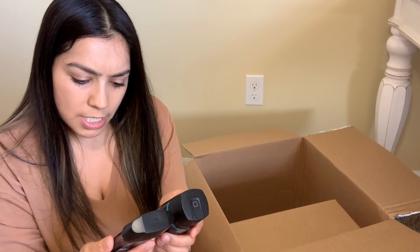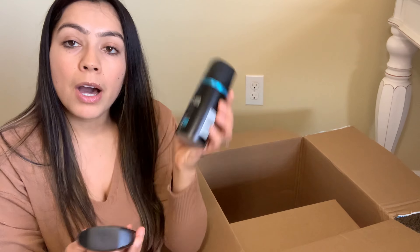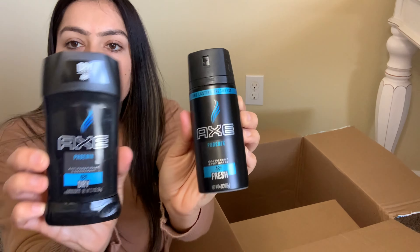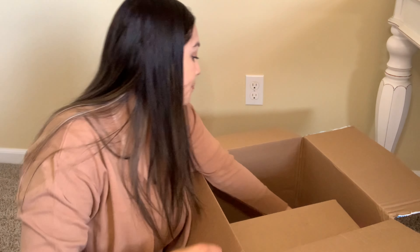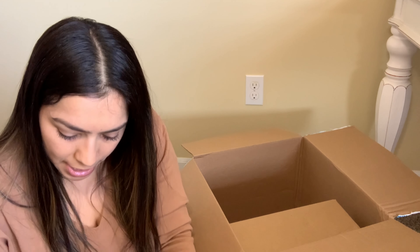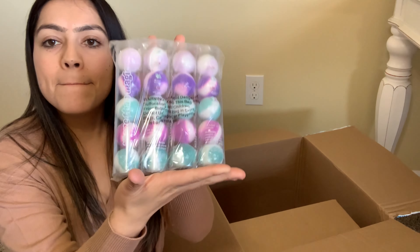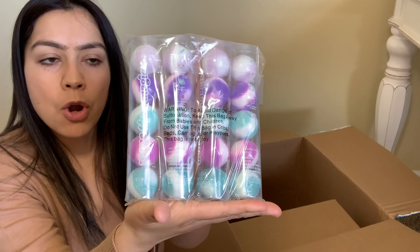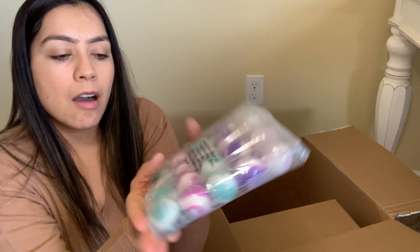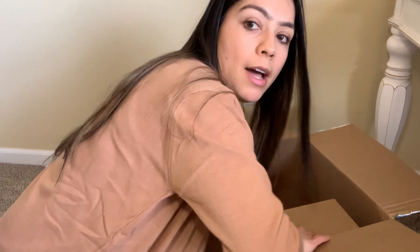I might just combine the body spray and the deodorant together. I'm not excited about these — I think these are bath bombs that you throw in the water. I have not sold any of them. Alright, so we have another box.